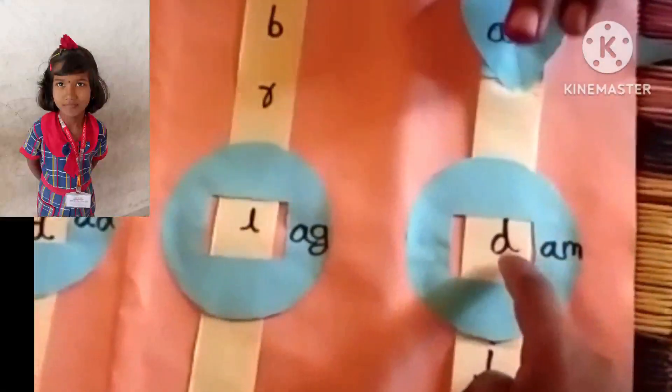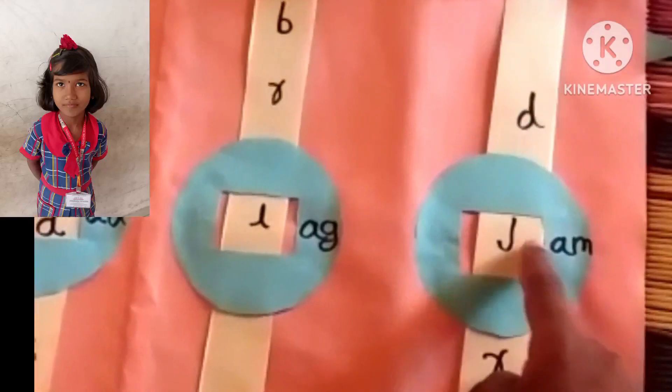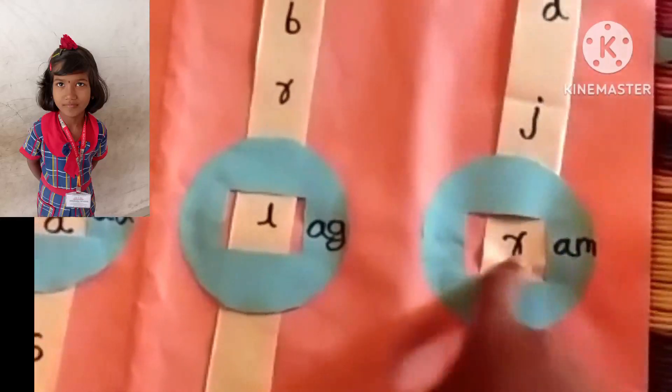Am family: do I'm damn, do I'm jam, do I'm ram.